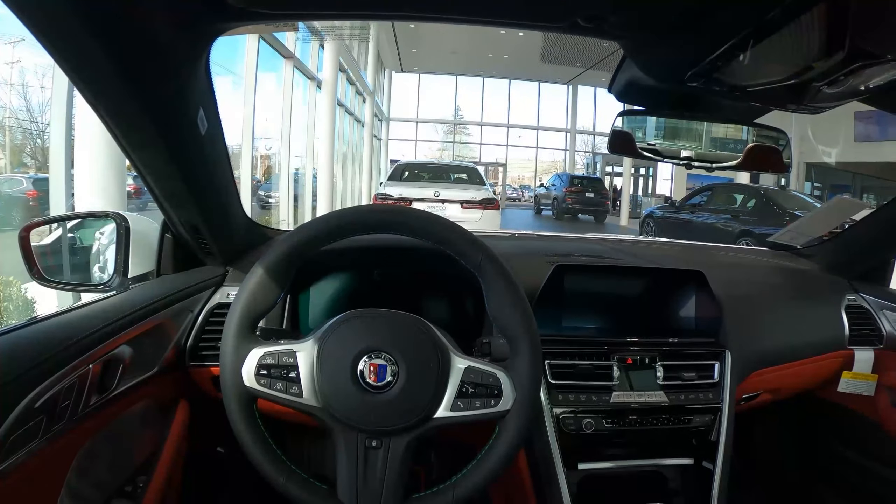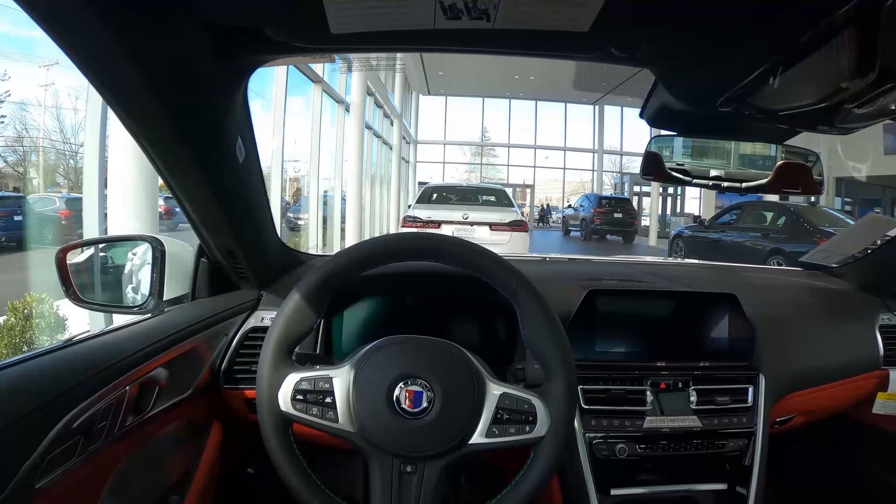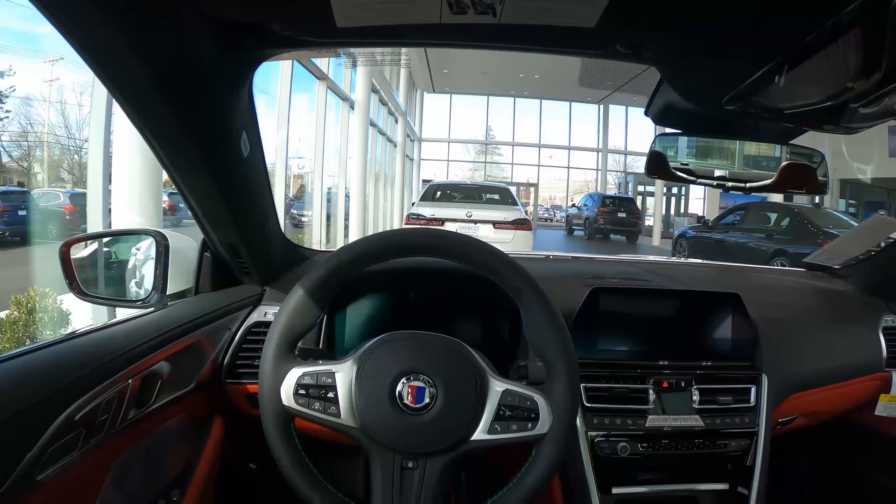Alpina and BMW have had that slightly unique relationship for a great number of years, since the 1990s I believe. And all their vehicles turn out great. These are the ultimate cruising vehicles.